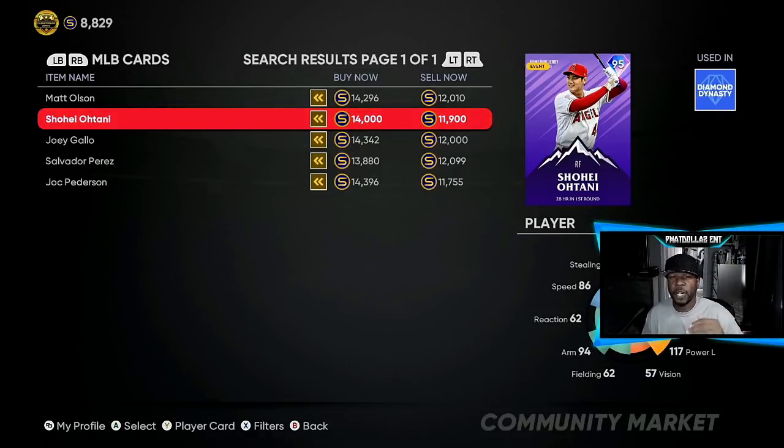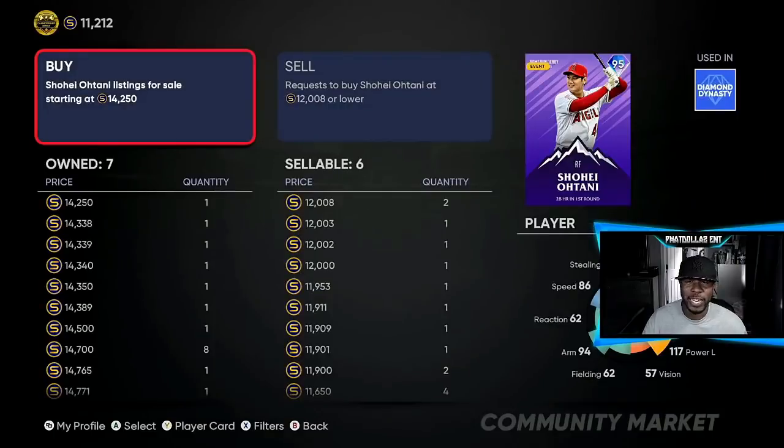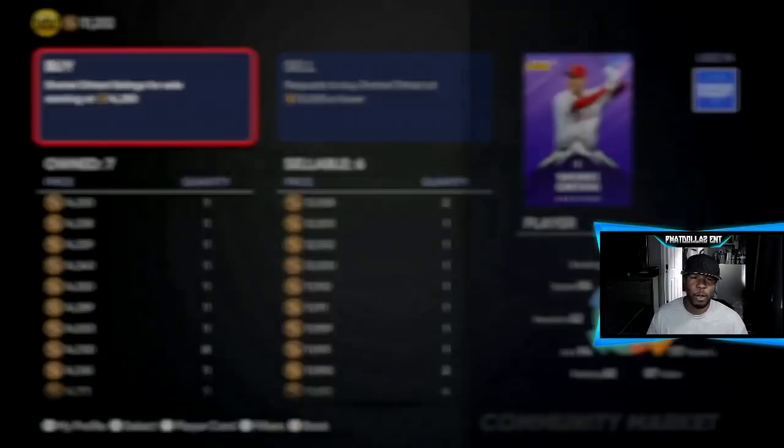If you put in four Otanis right now and make that 900 profit, that's about 4,000 stubs you would make in about two minutes, and then you go back and forth between another card. Now that I was a little bit patient, Otani got back up to the price I wanted — back over 14,200. So remember the price that I bought him for and the price that he's at right now.